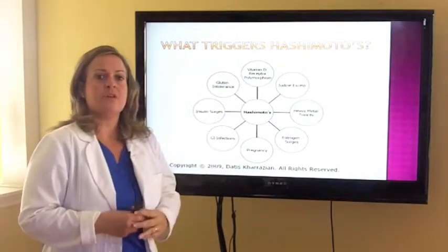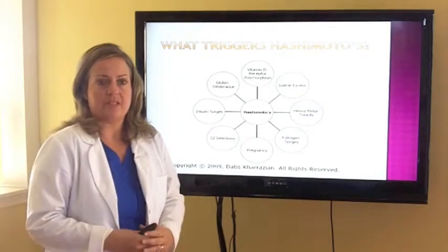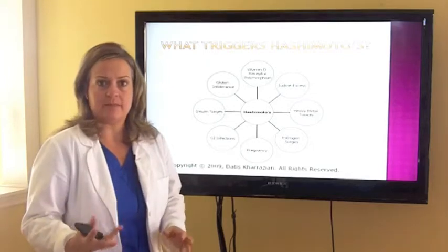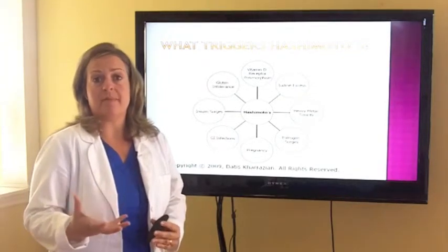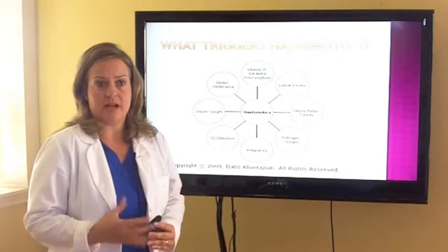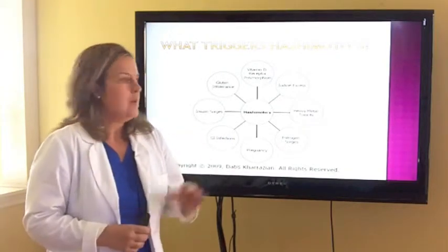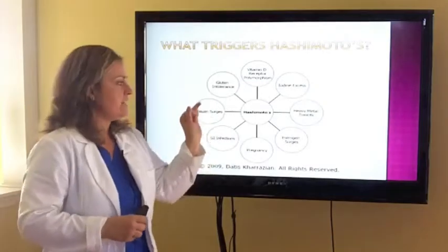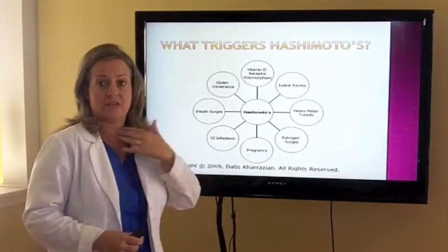Insulin surges — blood sugar regulation problems — are another trigger. Many of the patients we see are hypoglycemic or insulin resistant even though they haven't been diagnosed as diabetic. They still have these functional swings in their blood sugar. Every time those insulin surges happen, that can trigger that autoimmune response against your thyroid.